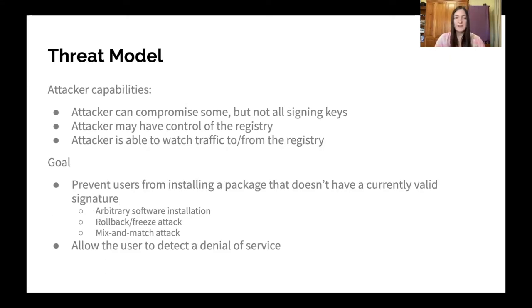So to do so, we have a threat model that's the place to start with how to design a security solution. Looking at these previous compromises, we make the assumption that it's not a question of if your repository or registry will be compromised — it's a question of what you will do when that happens, because even companies with huge security budgets still get compromised. And so we want to make sure that even when this happens, we're protected.